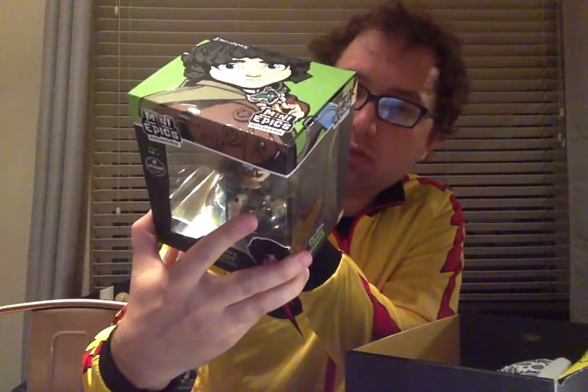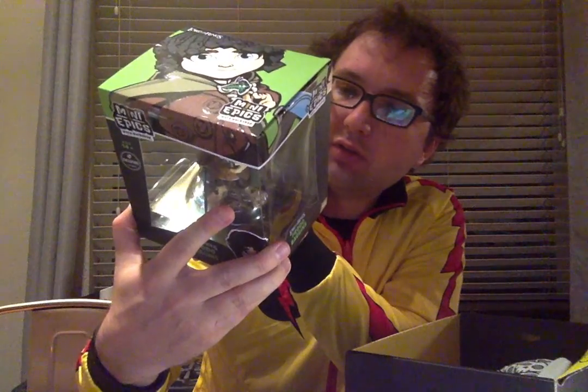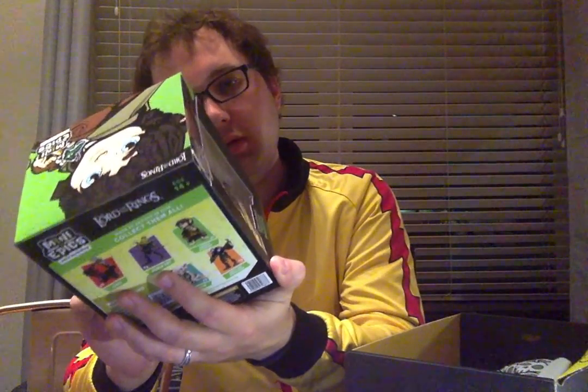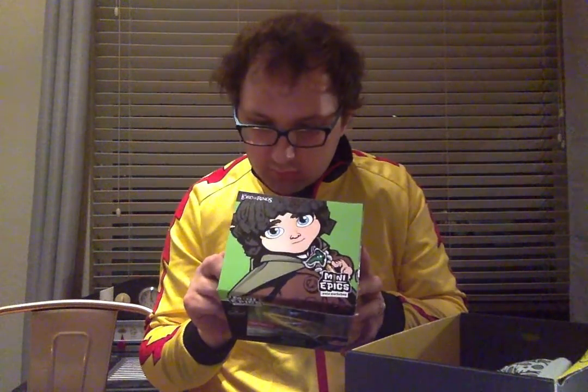Scan this QR code for an exclusive video about the making of Mini Epics. This is a collectible, not a toy. I think Frodo is the one I like the most. I'm not too big on bad guys — the Uruk-Hai and the Orc, not a big deal, a little cartoony. Gimli would have been cool. I'm torn about Golem — I actually don't hate him as a creature, I feel bad for him. I love the movie portrayal of him and the actor that portrayed him.